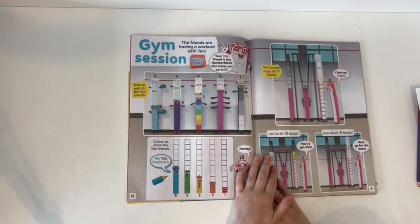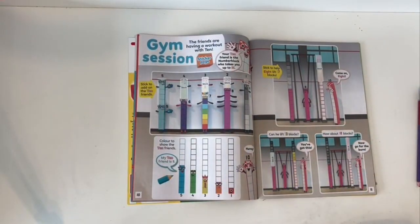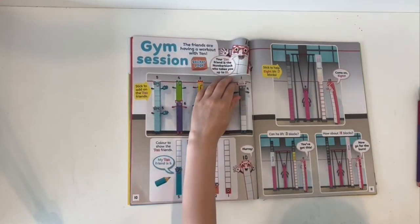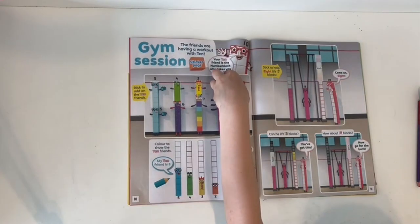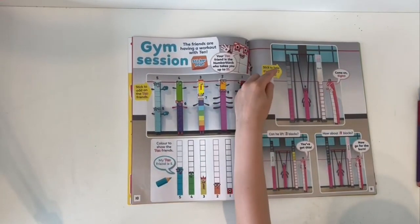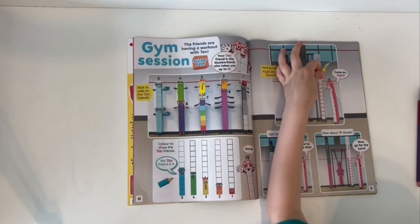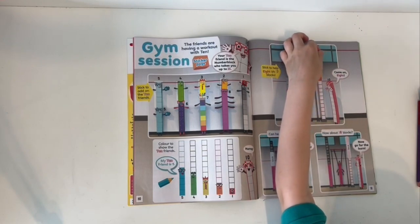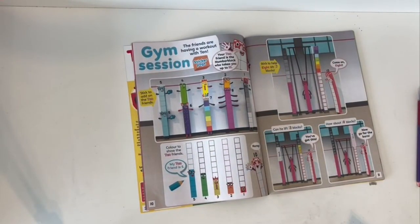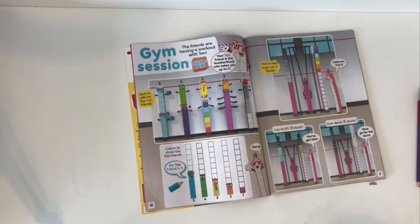Gym session — the friends are having a workout with 10. Come on, let's show the 10 friends. Stick to help 8 lift 17 blocks. This is number seven. Can you lift 13 blocks? What about 18 blocks?